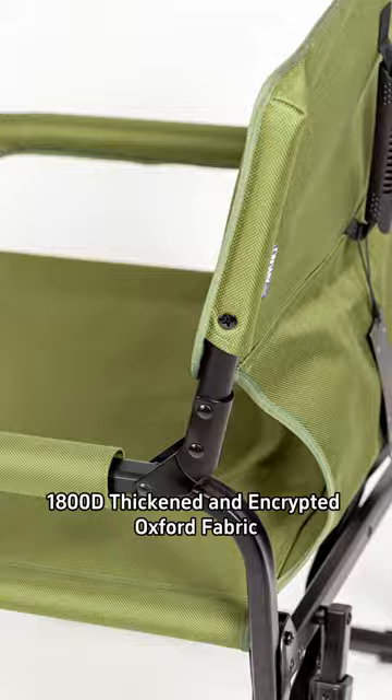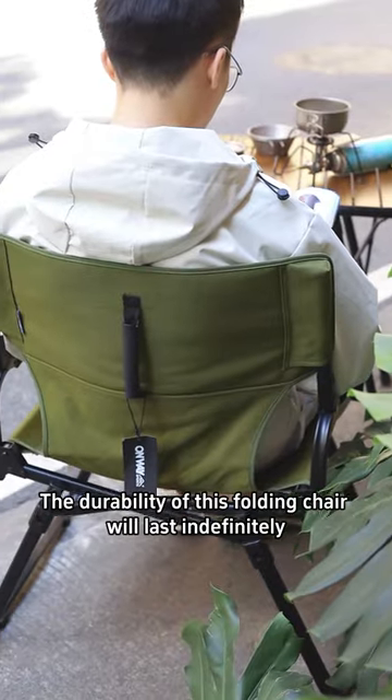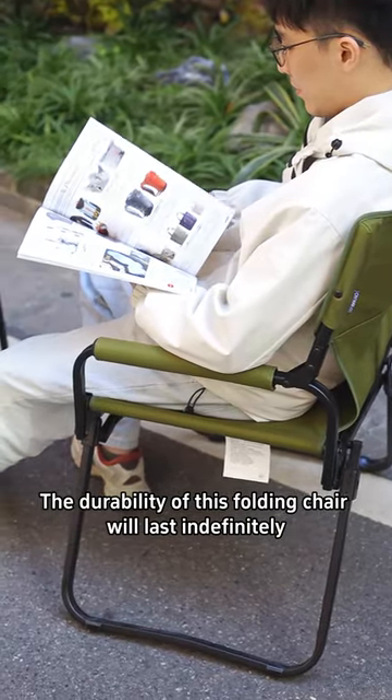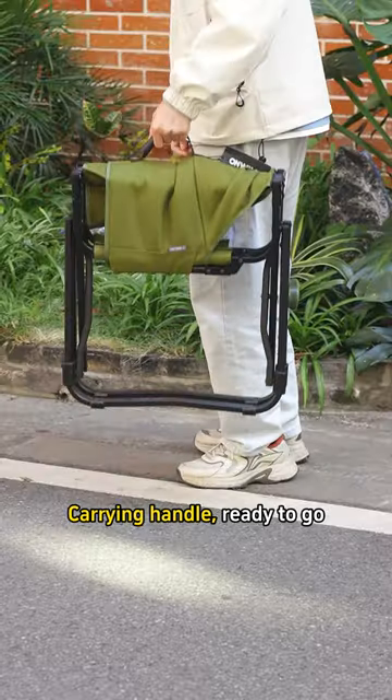Ensures 100% solidity. 1800D thickened and encrypted Oxford fabric, plus a three-year warranty — the durability of this folding chair will last indefinitely. The unique folded back design makes it more compact for storage. Carrying handle ready to go.